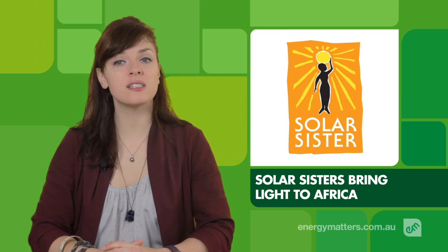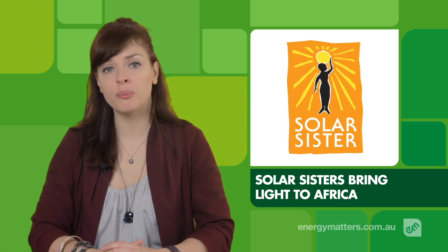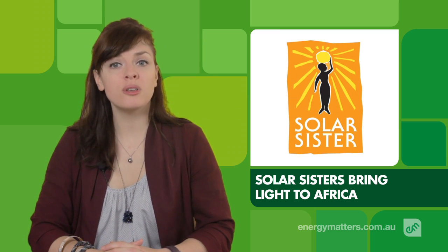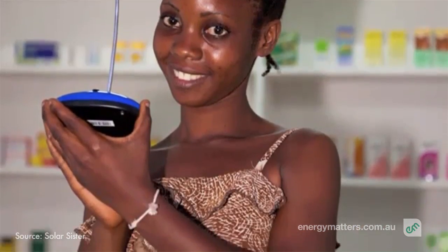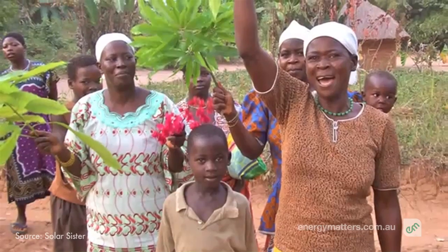Solar Sister is training and supporting women in Africa in the creation of solar micro-businesses that help address rampant energy poverty through the sale of solar-powered lights. Based on a direct sales network concept, the Solar Sister program helps these women generate income while bringing cleaner and safer lighting to communities.